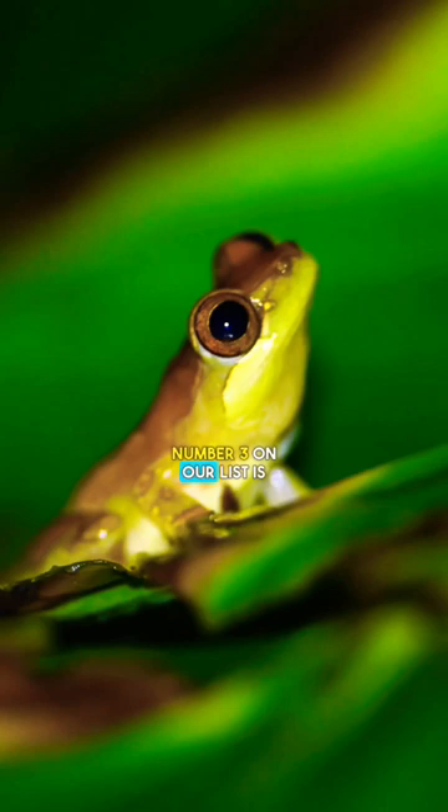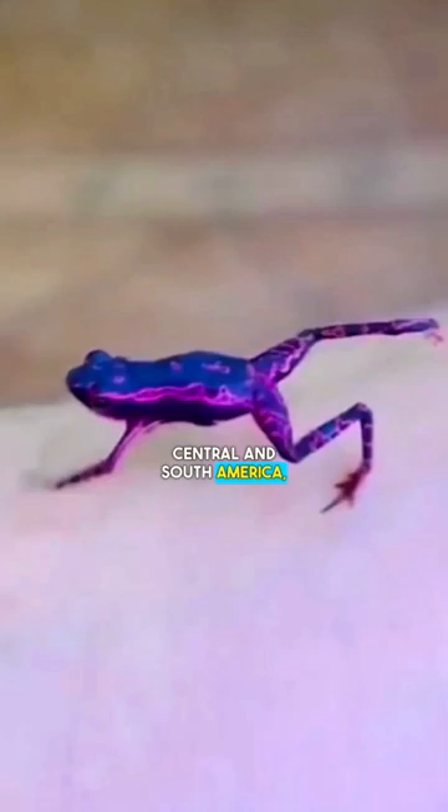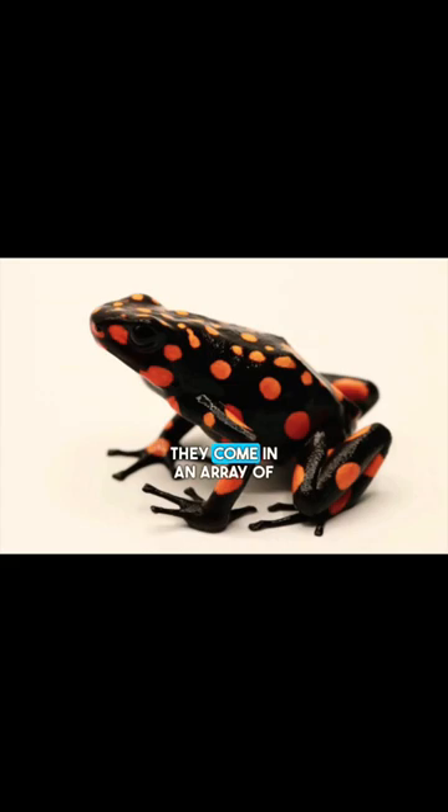Number 3 on our list is the harlequin frog. These frogs are native to Central and South America, and their eye-catching coloration makes them stand out from the rest. They come in an array of colors including turquoise, yellow, red and orange.